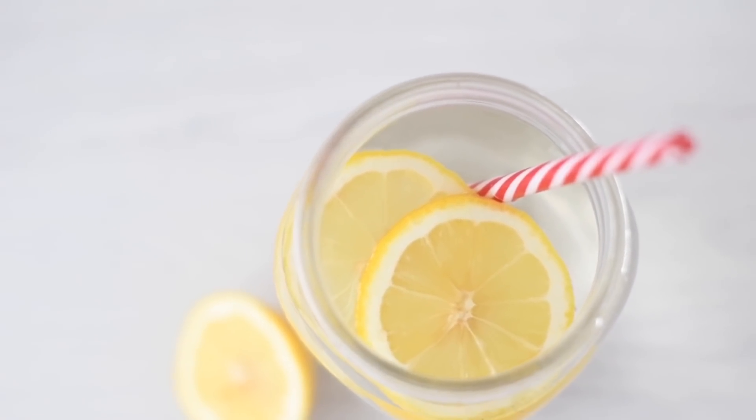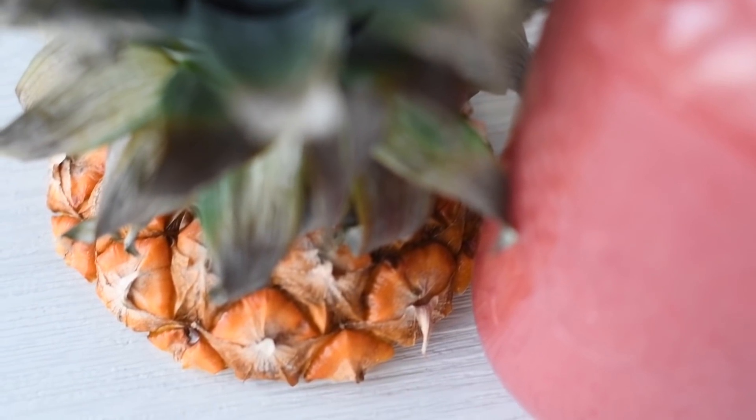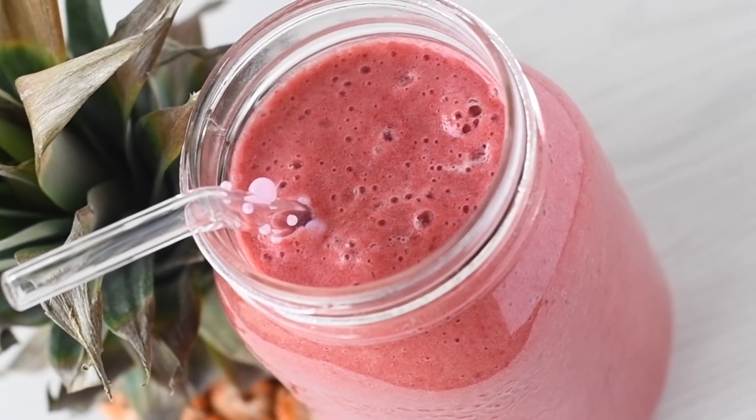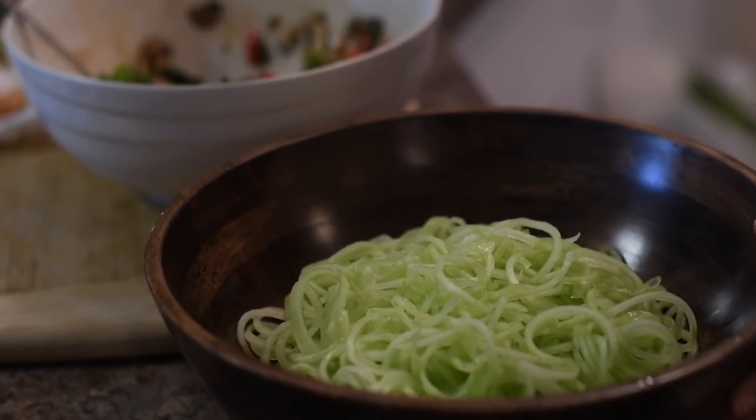Lissa here for another what I eat in a day video. Before my friend Belle got to my house, I started with some lemon water, and then I moved on to make us each a smoothie with one pineapple and two cups of cherries, just blended with a little bit of water.